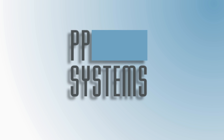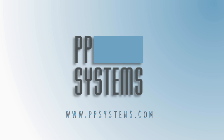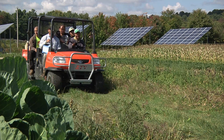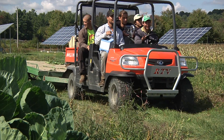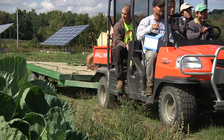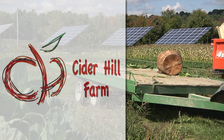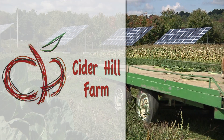We hope you enjoyed this short product video. If you would like to learn more about the Cyrus III, please contact PP Systems or visit us on the web. We would also like to thank the folks at Cider Hill Farm in Amesbury, Massachusetts, for the use of their farm to shoot this product video.